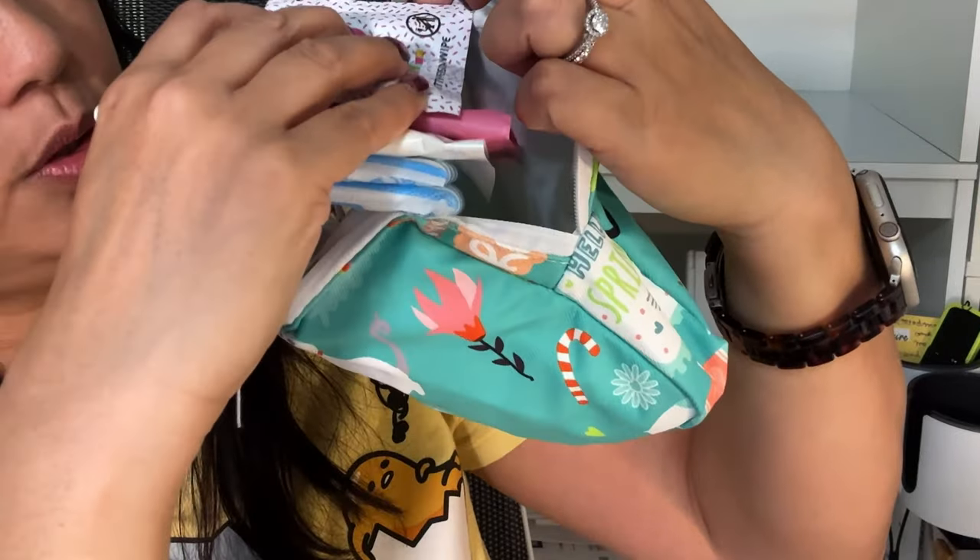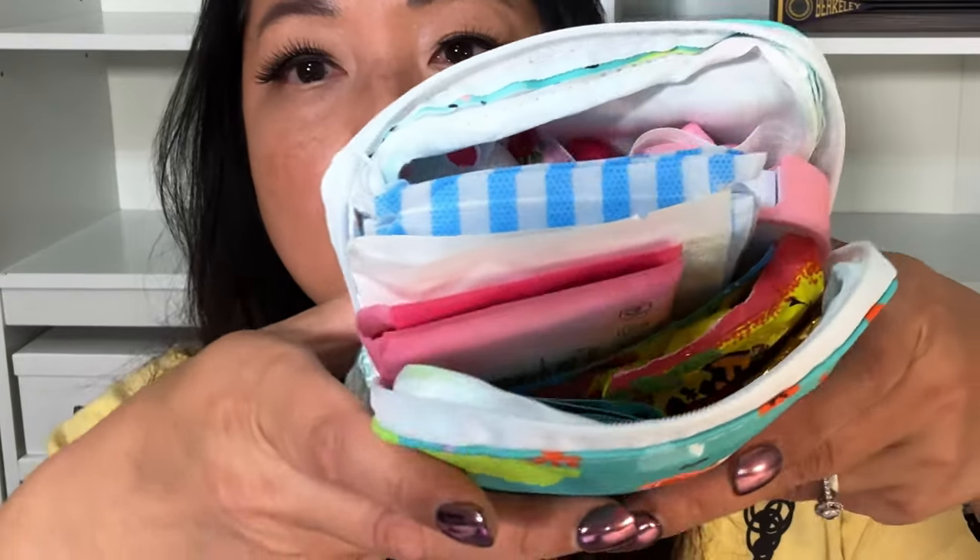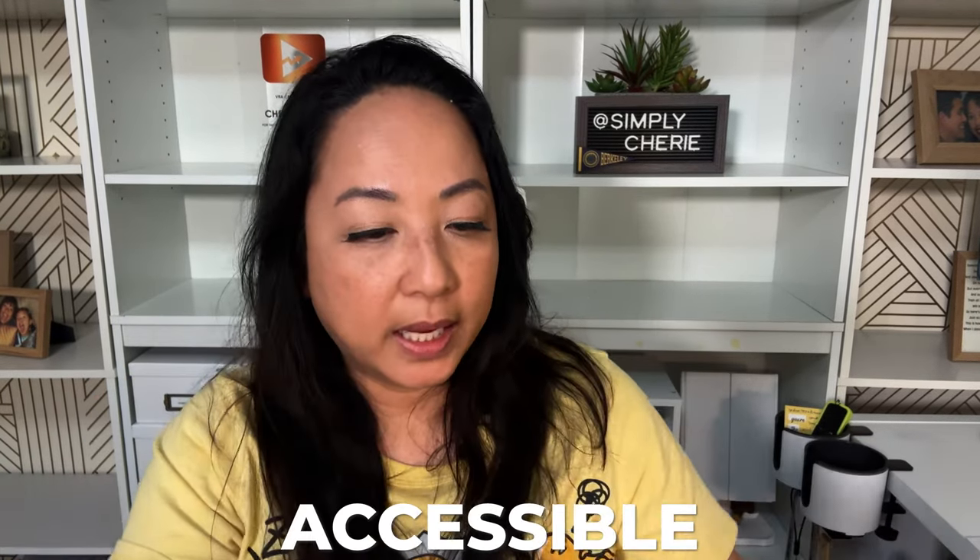I put everything into the bag more towards the right so there's a section for the candy and chocolates. Then I just take my chocolates and my candies — treat yourself! The chocolate fits perfectly. When you're looking at it from above, you see everything there and it's all accessible. It's a small enough bag, you know what's in there — look how cute that bag is!